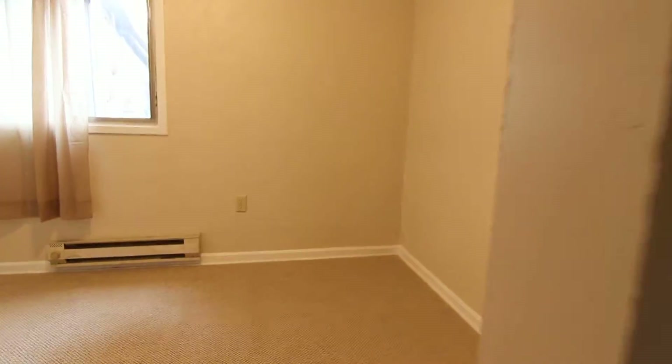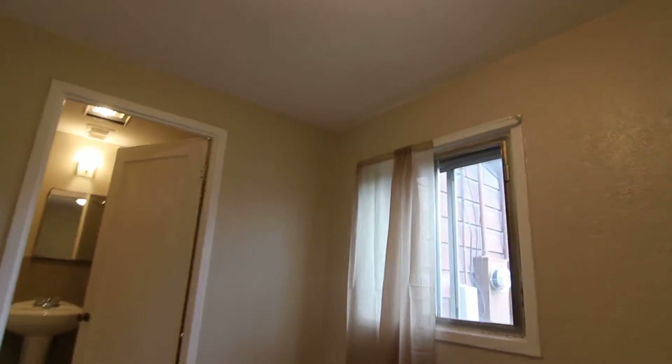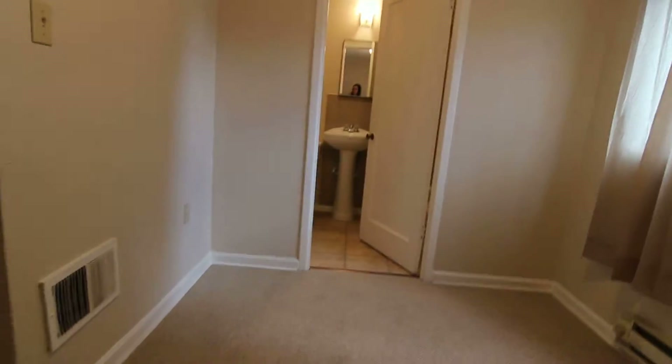Through here you can see you've got a little closet on your way through to the bedroom, which has the same carpet and paint as the living room. Brand new light fixture, a nice window, and baseboard heating.